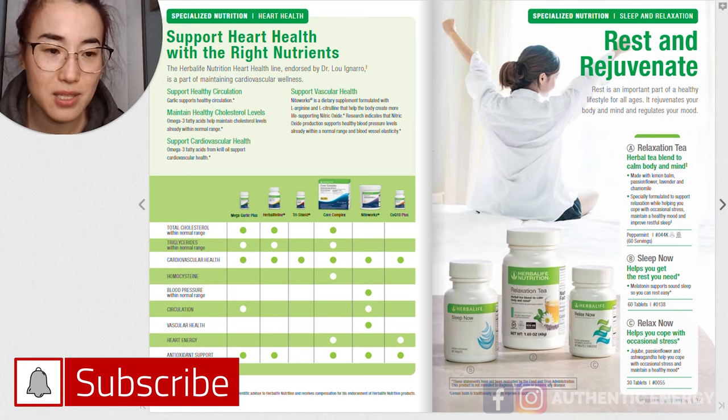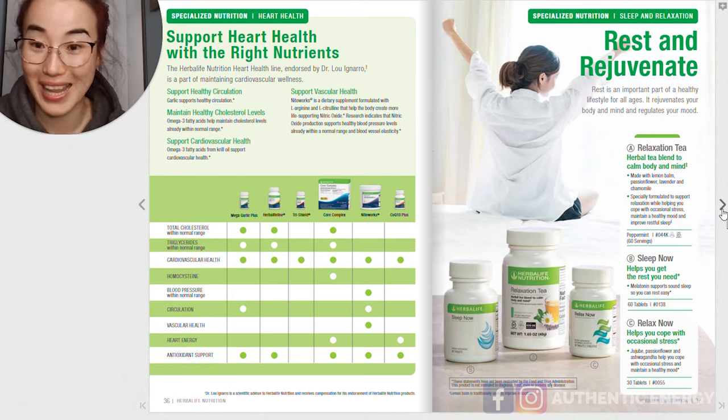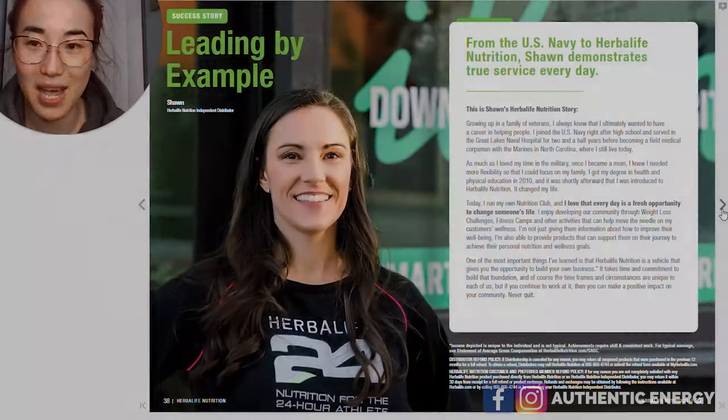So you guys in America have a lot of good choices here to relax your mood and calm you down.